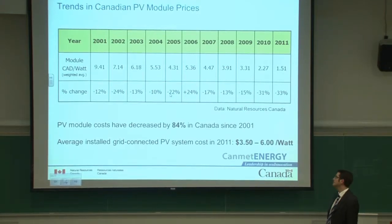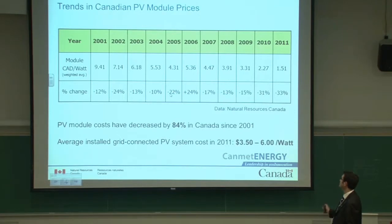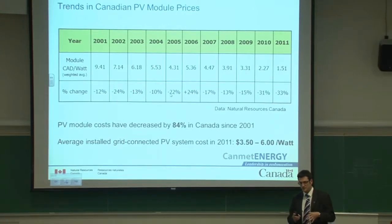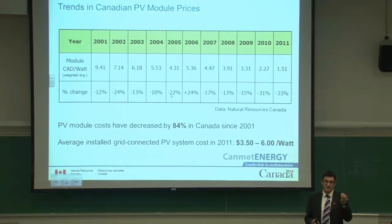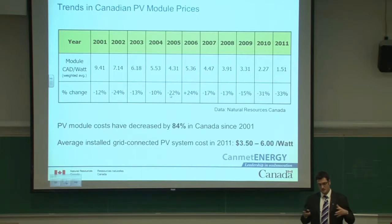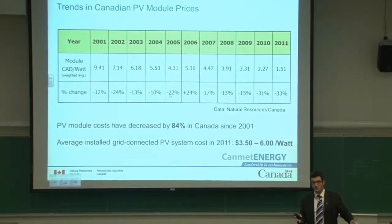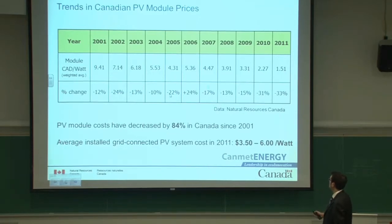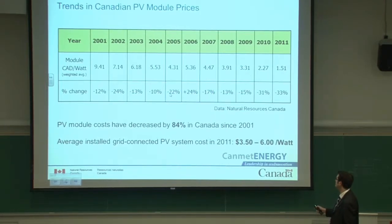In 2006, there was a bottleneck in terms of crystalline silicon supply. Silicon exists in abundance on Earth, but in crystalline silicon form there was a lot of demand due to incentive programs around the world and not enough crystalline silicon to meet the demand. Thus the price of PV modules went up for a year, but then more production capacity was put online and that caused a decrease.